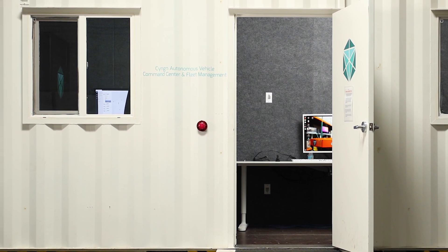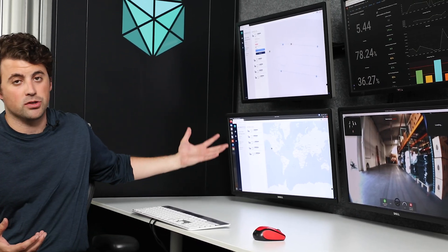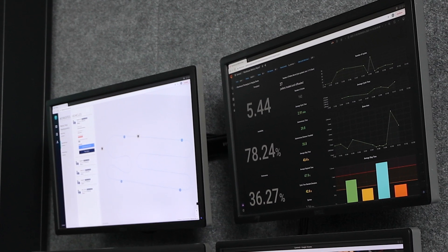A big part of the Enterprise Autonomy Suite that we offer here at Syngin is Syngin Insights. What Syngin Insights really is, is the capability to not only manage your fleet of vehicles through fleet management systems and mission planners, but also to absorb and interact with the data that these vehicles produce and understand the impact that they may be having on your operation.